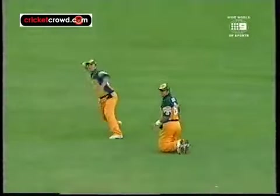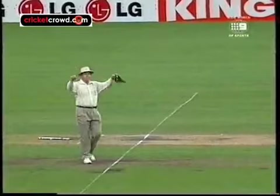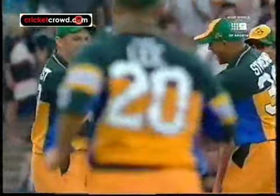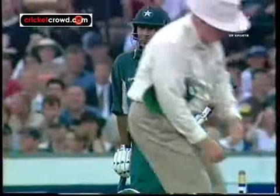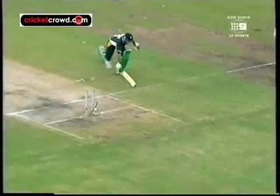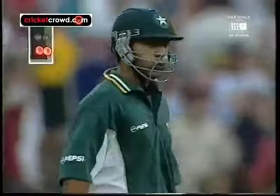Nice fielding - could be a run out at the bowler's end. That's close - that could be a brilliant piece of work. It was a dicey run. I think he's gone - I think Anwar's probably been run out. Ponting knocked it through to the bowler's end and took the stumps. Anwar ducking and the ball crashes into the middle stump. So he's long gone.